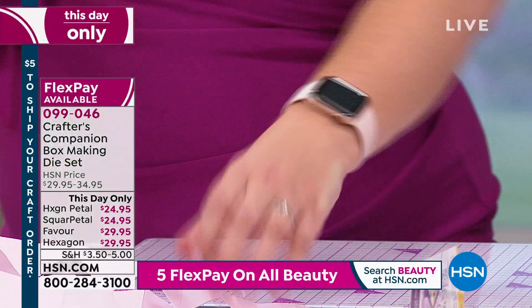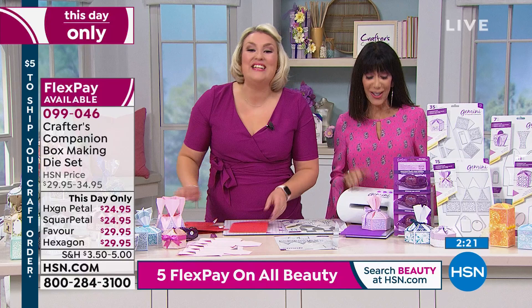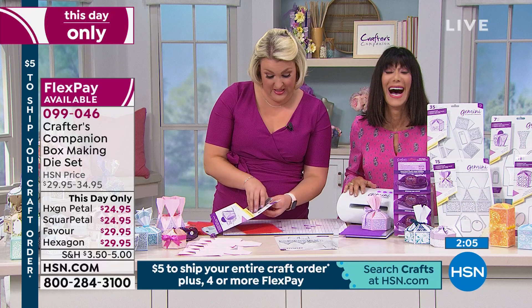These would look fabulous on the pearlescent card we have on the show. Do we have time to say hi to one of our callers? Hi, Danita — you're live at HSN. Danita, have you been gearing up to this? She says she's such a Crafters Companion fan that if she lived in the UK, she'd probably be on the street homeless!